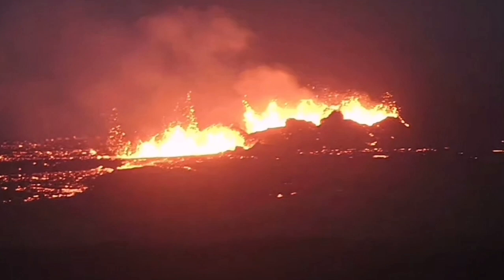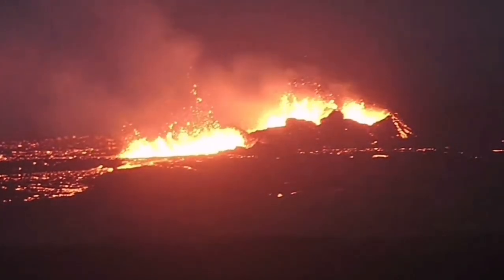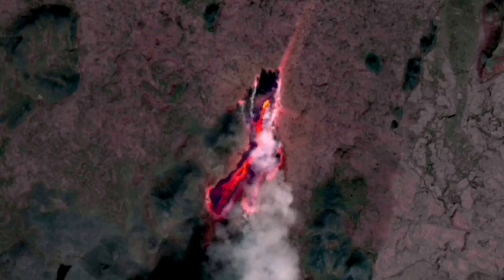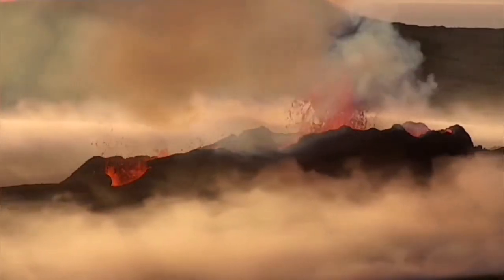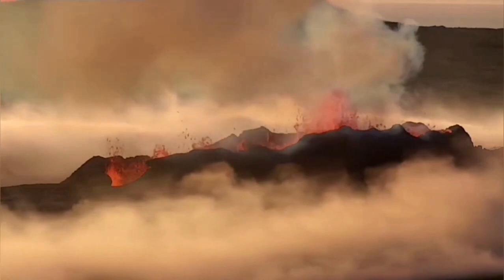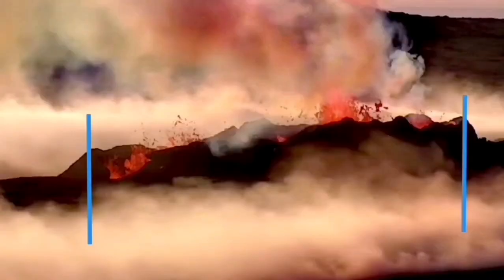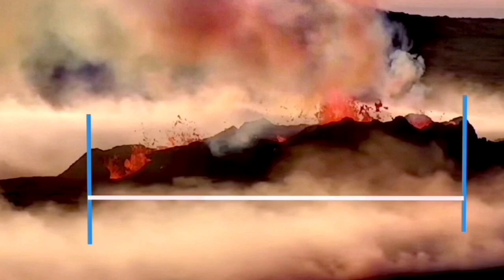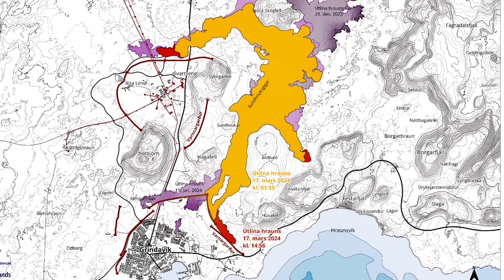The longer fissure that they are now erupting from is 3.5 km, and these craters are at least 400 meters. In the Litli-Hrútur, the total fissure length was 1,370 meters, and the crater which eventually formed and swallowed the other one was around 80 meters long.